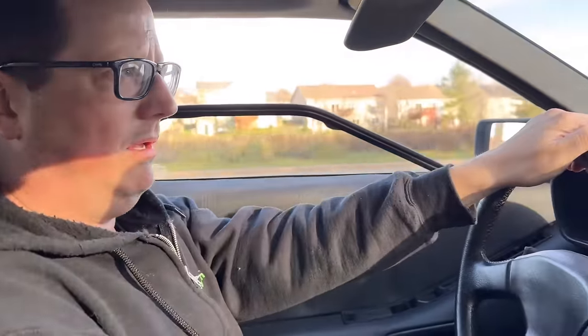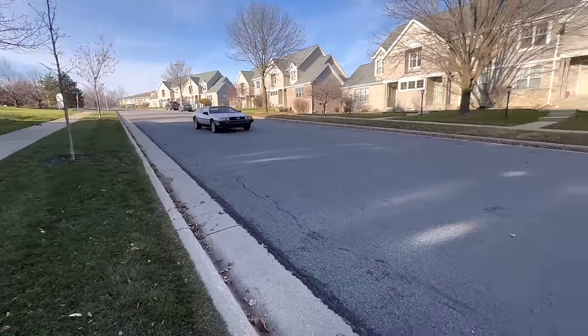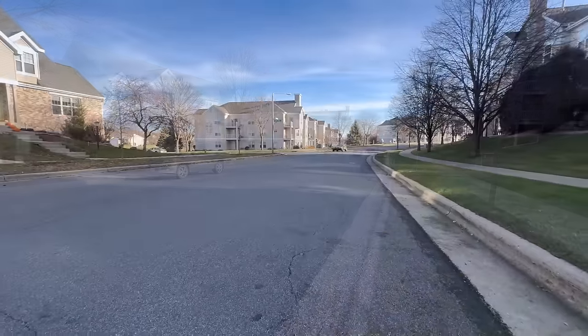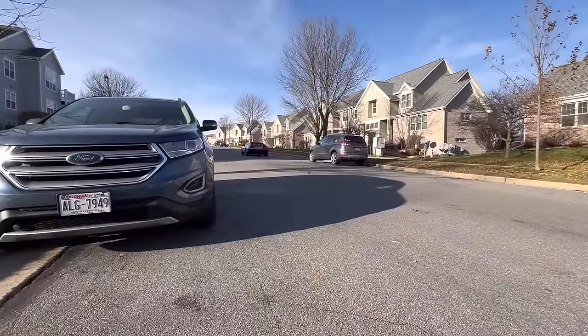Looks like the radio is not turning on, but that's probably just a blown fuse. There are a few little things we can expect to do, but all in all this car is 99% there. Kevin says he's always been a big fan of this car.